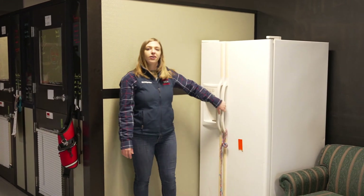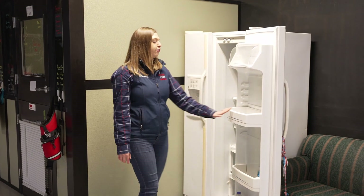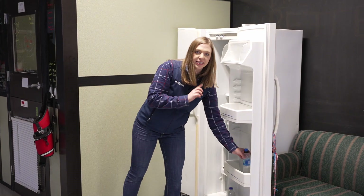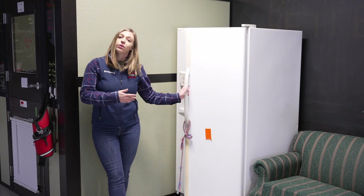Over here we have our training refrigerator. It's not on and not full of food, but it is full of water bottles — some that are half full, some that are empty, and some that are completely full. This is where the dogs practice how to get water out of the fridge.